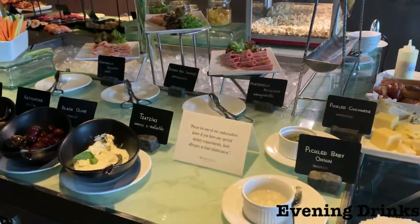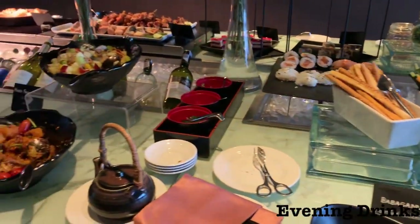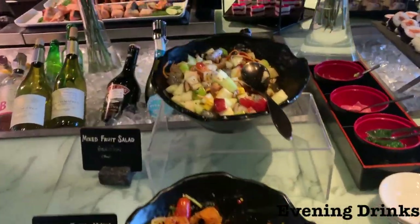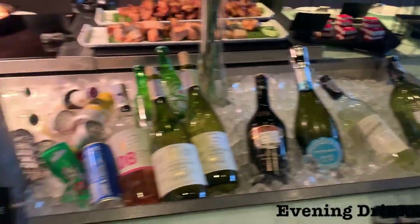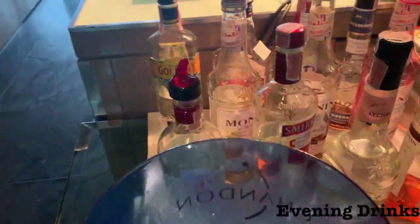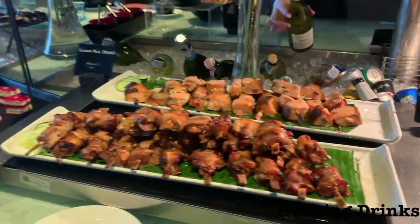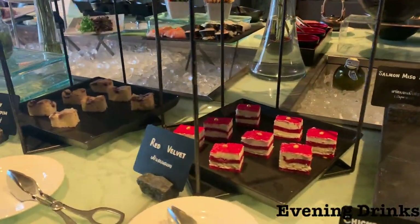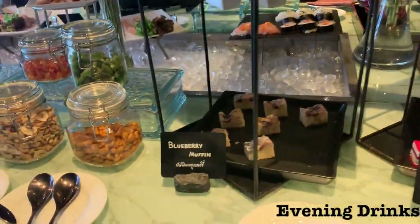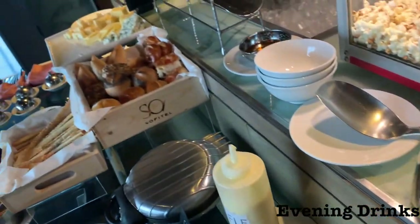Evening cocktails and canapés — excellent choice. The selection was incredible with a balance of Western and Eastern food, hot and cold dishes. They'll make you any cocktail you want, and there's beer, wine, prosecco, or you can just have a simple gin and tonic. There was also this amazing popcorn machine. The food changed daily — we were there for four nights and didn't see any repetition, which was a really nice touch.